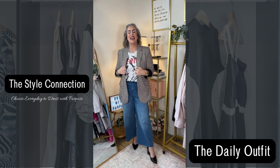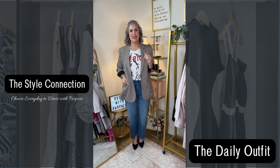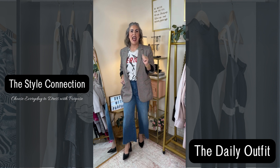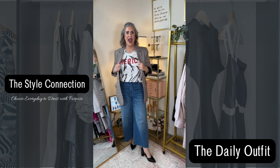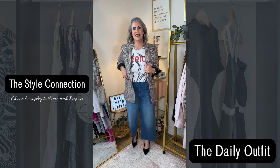Let's talk about the outfit. This amazing blazer I picked up this weekend when I was in town — did a little shopping. I got this blazer at TJ Maxx, and it was on clearance.